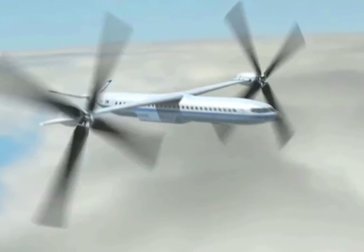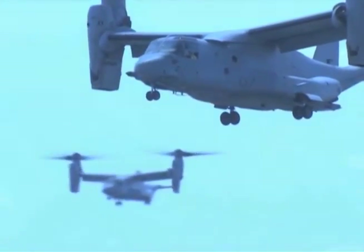When conventional landings and takeoffs are not an option, NASA aerospace engineer Carl Russell and his colleagues step in to develop a possible solution. One is called a tilt rotor. Today they are used by the military, but in the near future you might find yourself as a passenger. Here's Carl to tell us why.